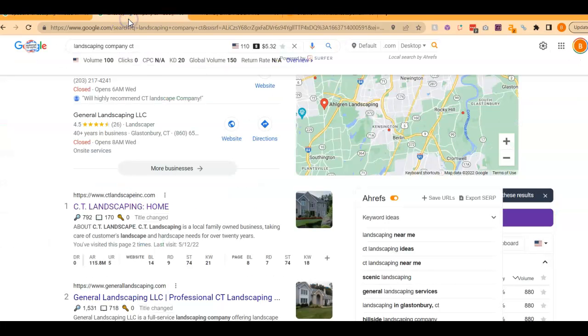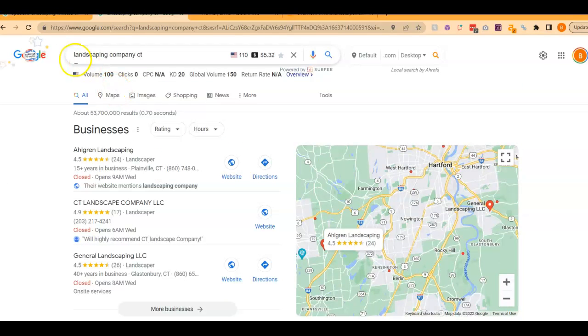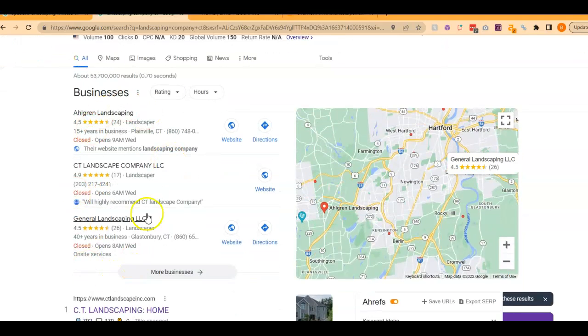So I wanted to talk about what people were doing. If we were to Google 'landscaping company CT,' this is called the Map Pack, and this is where your Google Business Profile would show up. The top three here are the ones that receive a lot of the work because they're super easy to find — they're listed right away. The way you get yourself into the top three is, one, by having the profile, which you do.